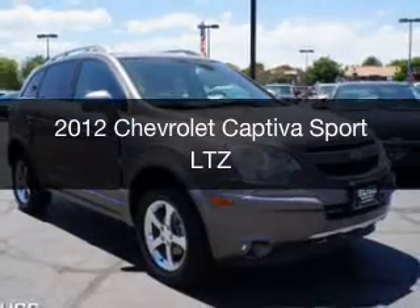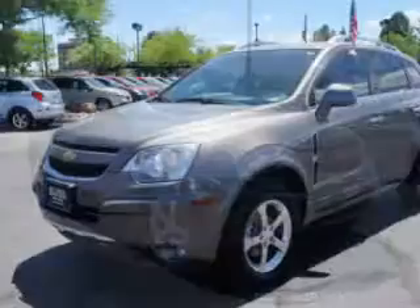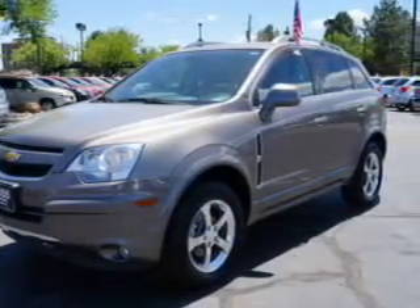This is a used 2012 Chevrolet Captiva Sport, powered by all-wheel drive, a 3-liter, 6-cylinder engine, and a 6-speed automatic transmission.